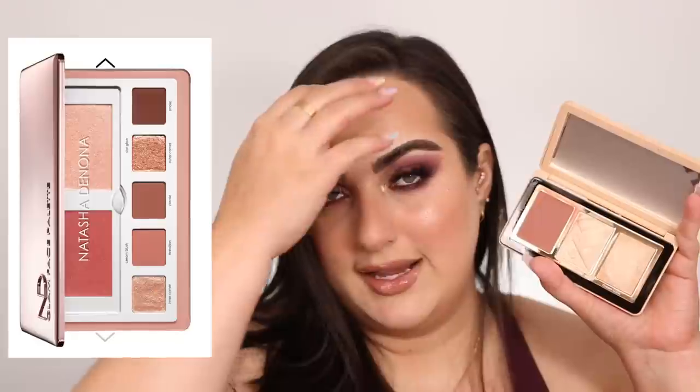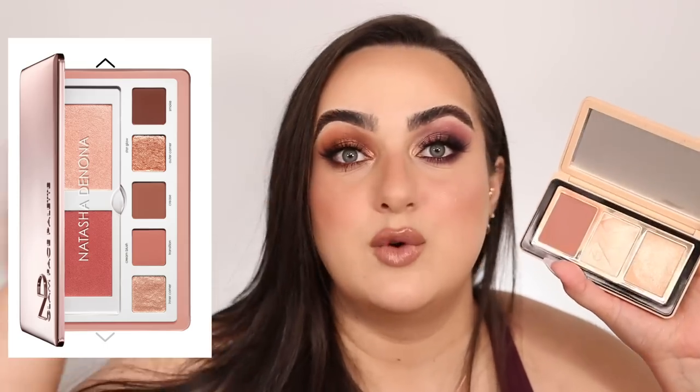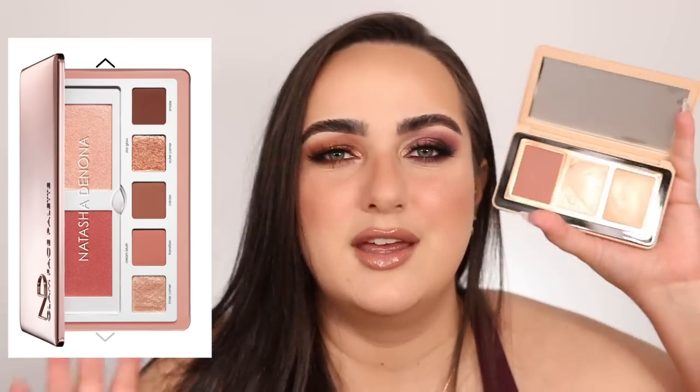One more comparison — this blush reminds me a lot of the blush in the Natasha Denona Glam Face and Eyes Palette, the lightest one of the two. The blush in that palette is very similar to this one. There might be a slight undertone difference, but not much. So if you were wanting to get this palette just because the blush is pretty and you have that one already, I don't think you need it.